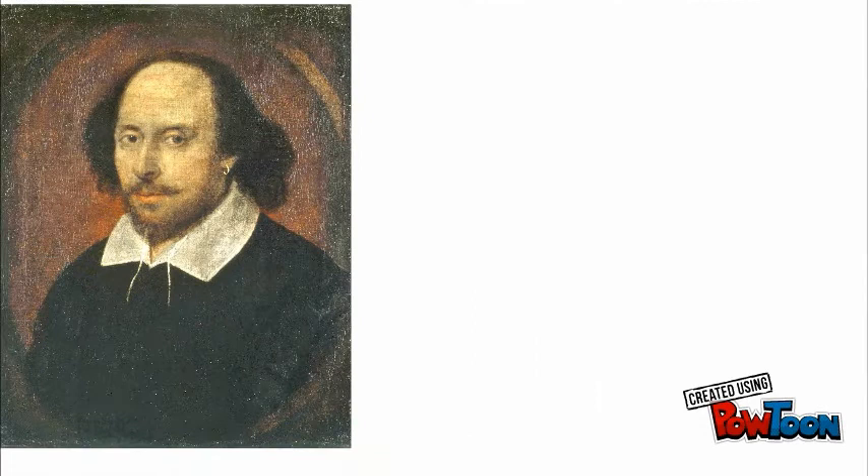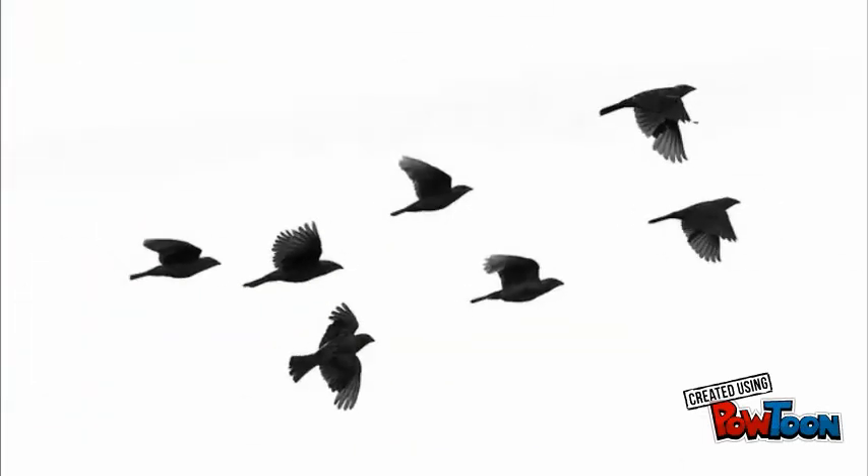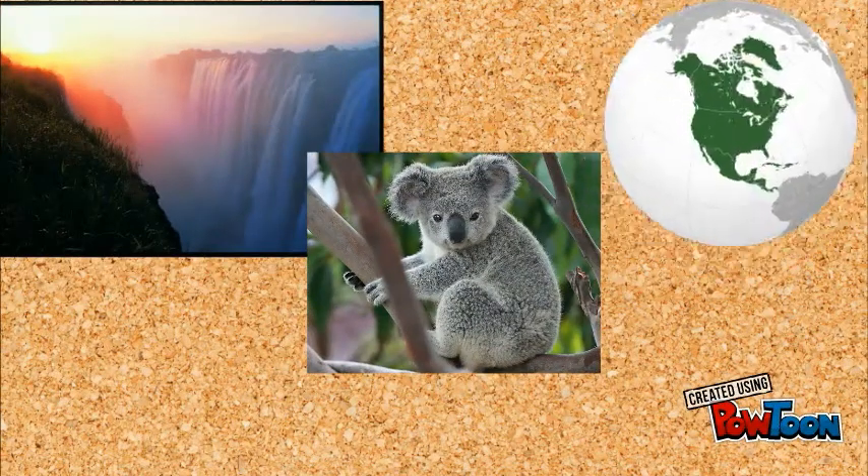What are Shakespeare enthusiasts, you might ask? Shakespeare enthusiasts are a group of people who loved Shakespeare's work and wanted to introduce all the birds mentioned in his plays to different places — those places being Southern Africa, Australia, and all of North America.